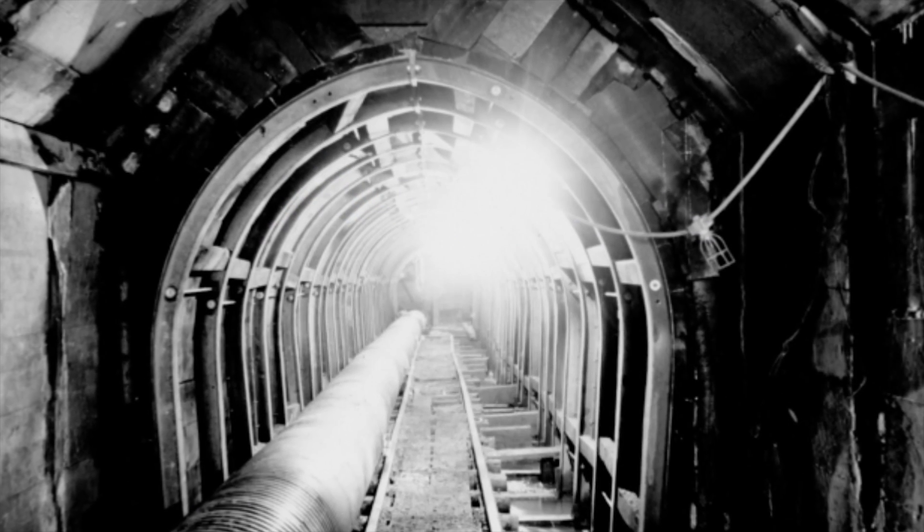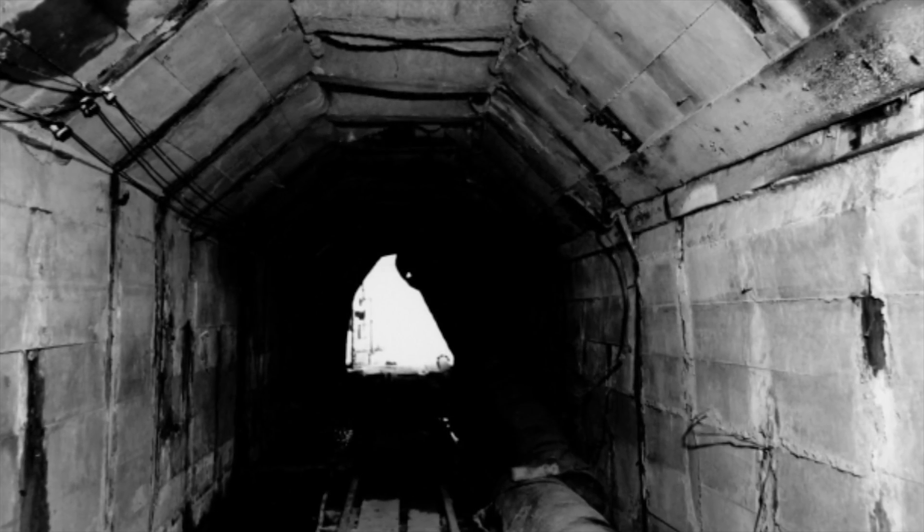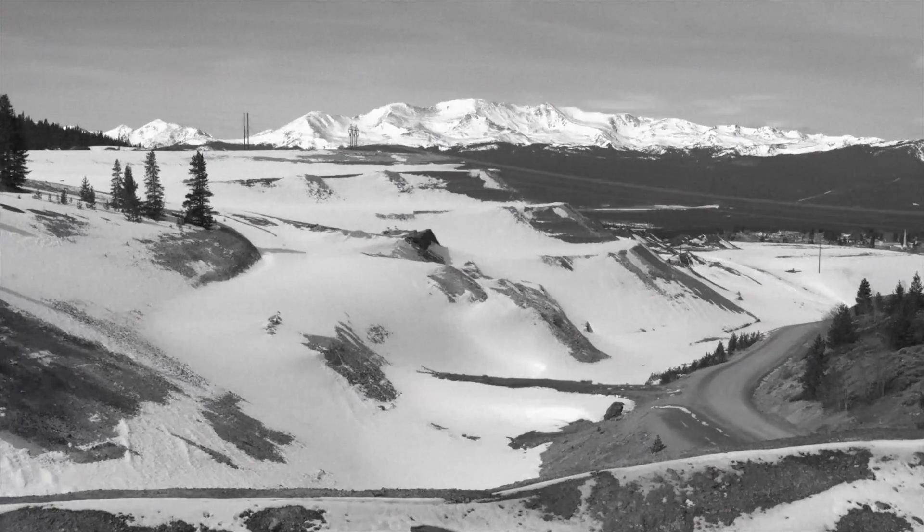The Leadville Mine Drainage Tunnel was constructed during World War II in the Korean effort by the United States Bureau of Mines. The purpose of the tunnel was to drain groundwater from the mine workings so that ore bodies could be accessed for lead and zinc for the war effort.